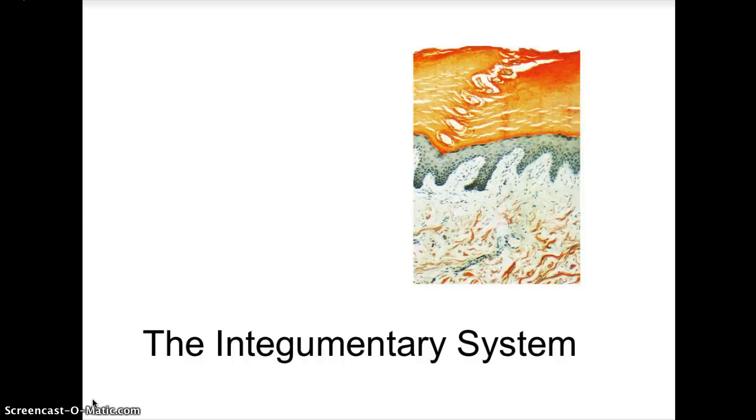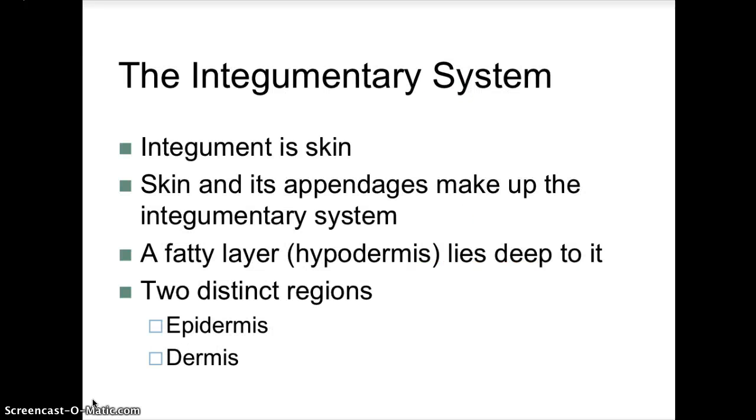The integumentary system is a body system that includes the skin and its several accessory organs. Because the skin has so many accessory organs and appendages, it is considered a body system. The skin itself — integument — is also known as the cutaneous membrane. The skin and its appendages make up the integumentary system.